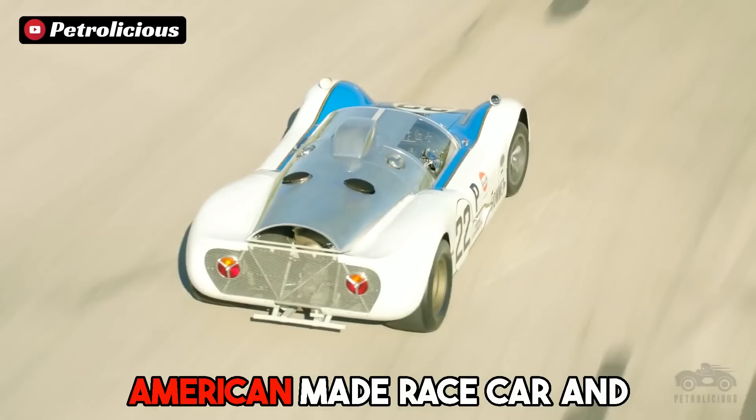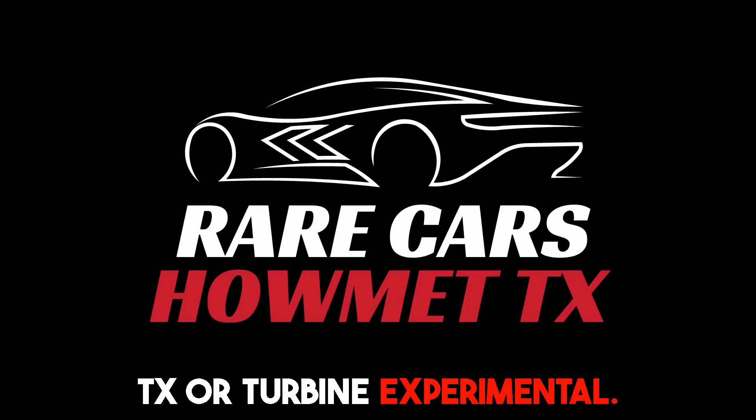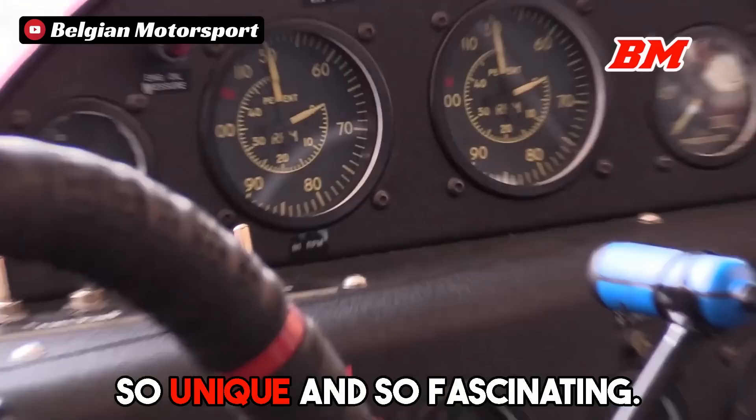What do you get when you take essentially a GT40 style American-made race car and replace the ground-pounding 427 V8 with a jet turbine engine from a helicopter? Well, you get the Haumet TX, or Turbine Experimental. Hey guys and gals, welcome to Rare Cars — a YouTube channel where we break down the world's most fascinating performance vehicles and what makes them so unique. If you want to learn more about vehicles just like the Haumet TX, hit that subscribe button because we have plenty of new videos coming in the near future. Now let's find out what makes the Haumet TX so unique and fascinating.